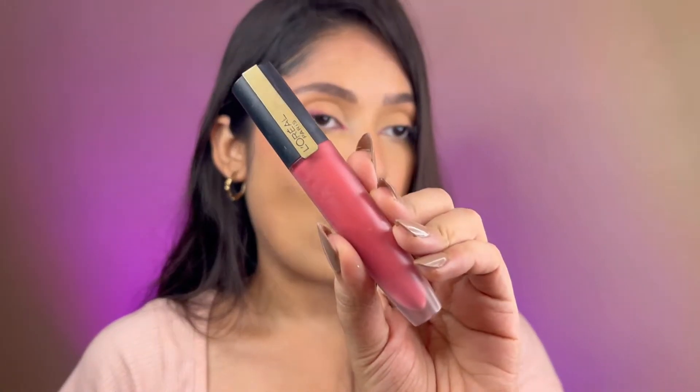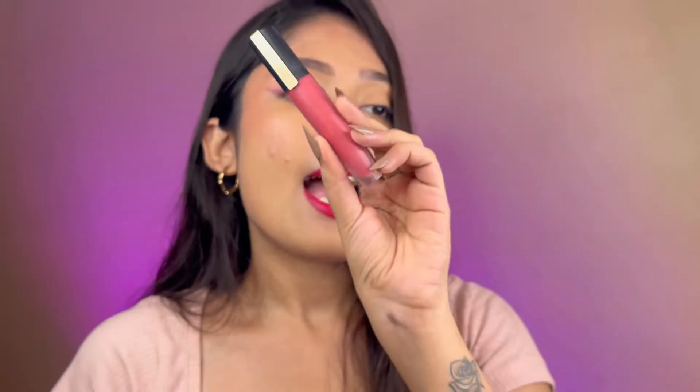The last lipstick I'm going to talk about is by L'Oreal Paris in the shade I Choose. This lipstick comes in a lighter pink shade compared to the other four lipsticks. If you don't like bold lip shades, or if you are new to the bold lipstick world, you can try this out — this lip shade is a little nudish pinkish shade.